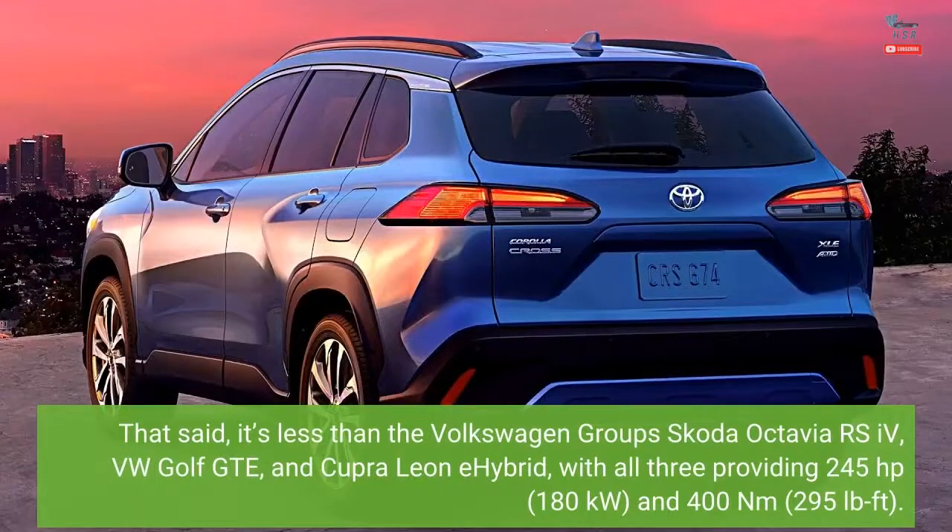That said, it's less than the Volkswagen Group's Skoda Octavia RS IV, VW Golf GTE, and Cupra Leon E Hybrid, with all three providing 245 horsepower (180 kilowatts) and 400 newton meters (295 pound-feet).